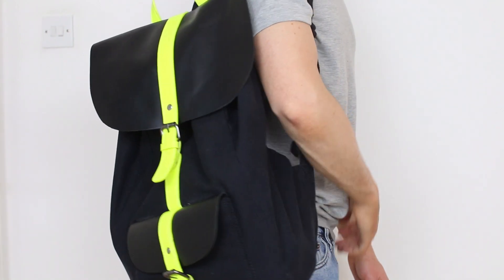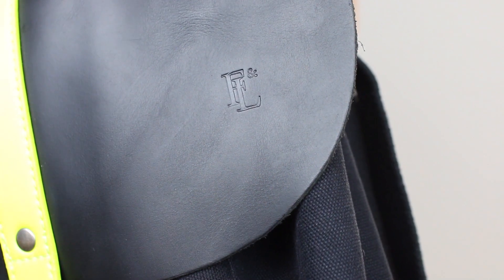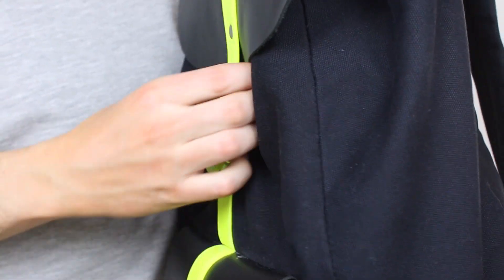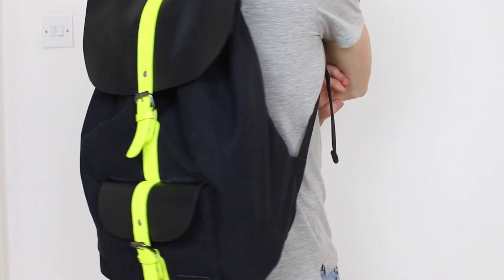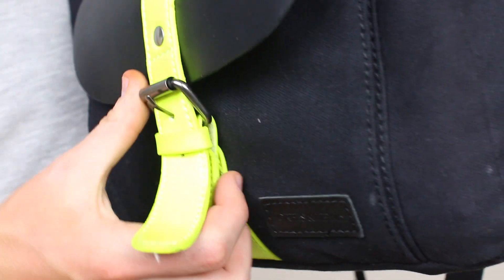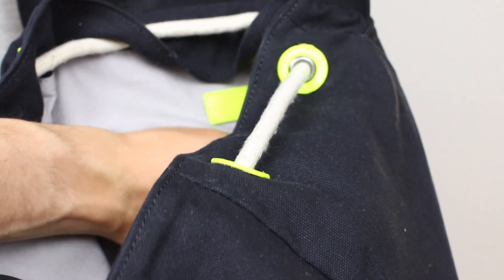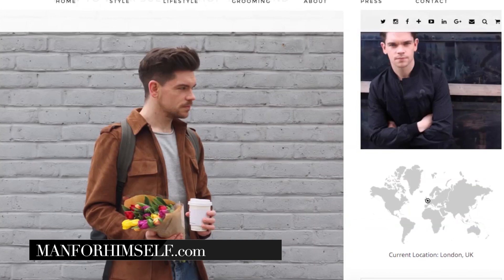I've got another backpack here which is from Forbes and Lewis. I really like this one because you've got the canvas of the actual bag and then the flip lid is in leather, so I really like that contrast. I wasn't too sure at first about the yellow leather across it — I thought it was maybe a little bit too 90s new rave — but actually it just sits really nicely against the black. It's super functional too, with a drawstring on the front and a zip pocket inside for anything more valuable.